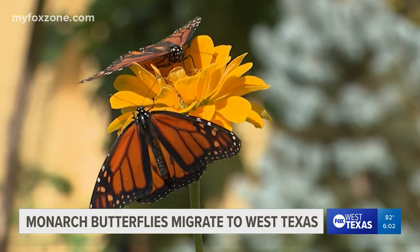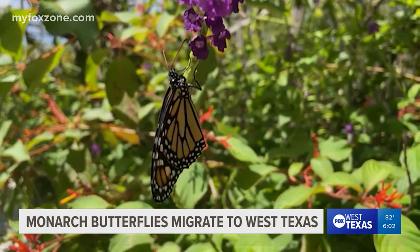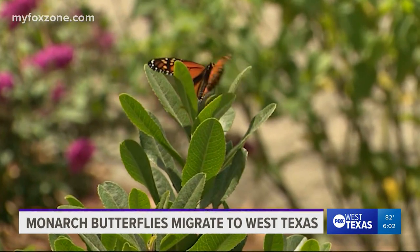Over the summer, monarch butterflies were identified as an endangered species by the International Union for the Conservation of Nature. However, they haven't been federally listed. The species was evaluated by the U.S. Fish and Wildlife Service about a year and a half ago, and they did say that it warranted listing, but it is not listed yet. We expect that probably in the next year and a half or so that process will be formalized, but right now it's not a federally endangered species.